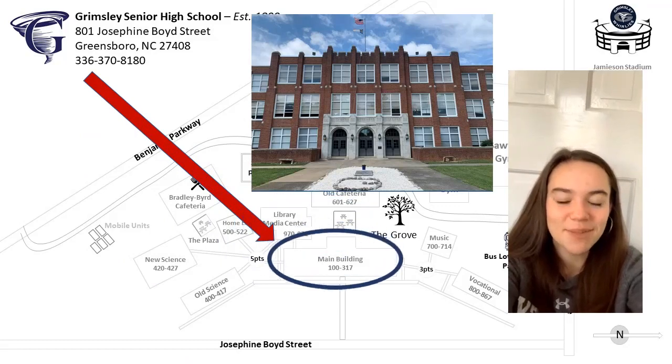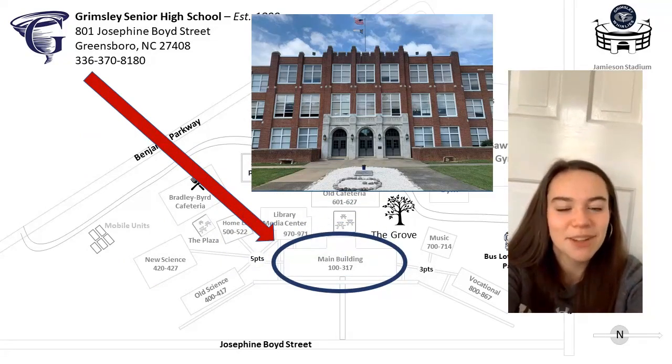Main House has more classrooms than any other building. If you're not headed to this building, you're probably headed through it or around it to get to your next class.